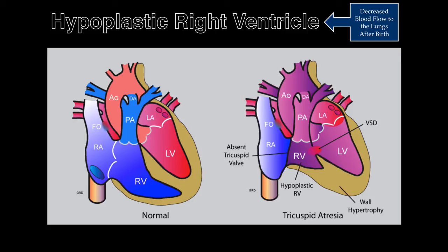A hypoplastic right ventricle occurs in 1 in 144,000 births and may be the result of maldevelopment of the tricuspid and/or pulmonary valve, resulting in underdevelopment of the right ventricular chamber. This abnormality may or may not have a ventricular septal defect. The most severe form occurs with pulmonary atresia and an intact ventricular septum.